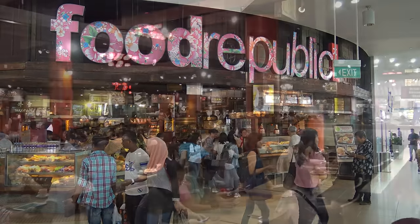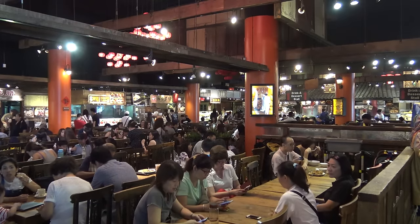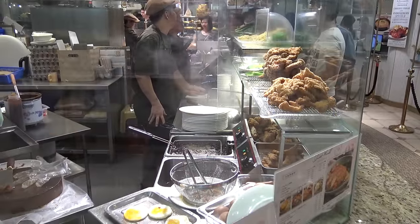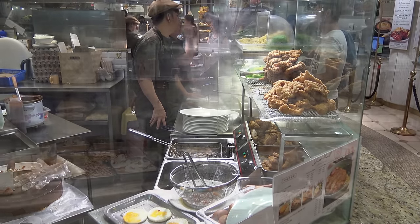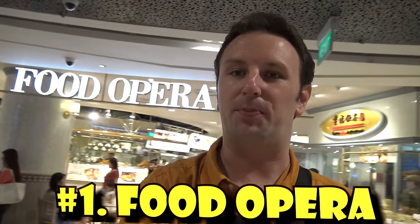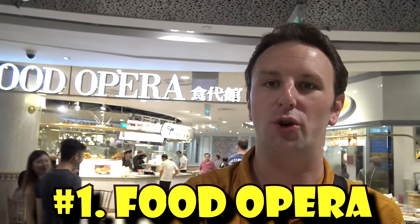While the food you'll find in these food courts is often more expensive and maybe not quite as good as at the hawker centers, you can eat in air-conditioned comfort. In this video, we will visit my top six favorite food courts in Singapore. The first one we're going to start with, because it's my favorite, is called the Food Opera.